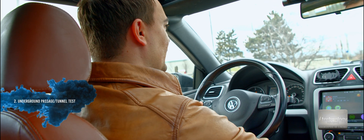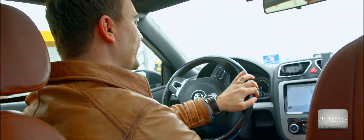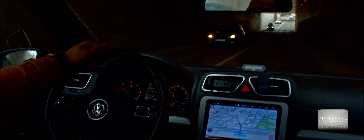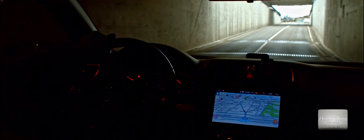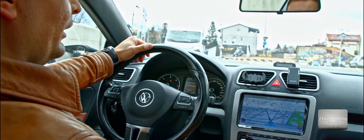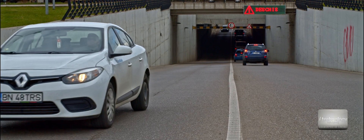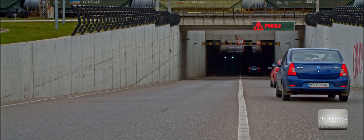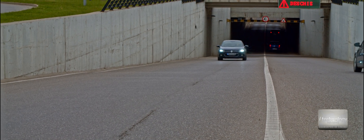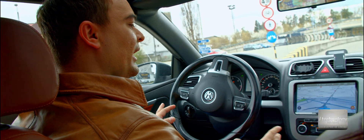Let's start the car. We'll go through one underground passage and see the functionality of this light block. The lights turned on automatically. Now we're leaving the underground passage and they should automatically turn off.